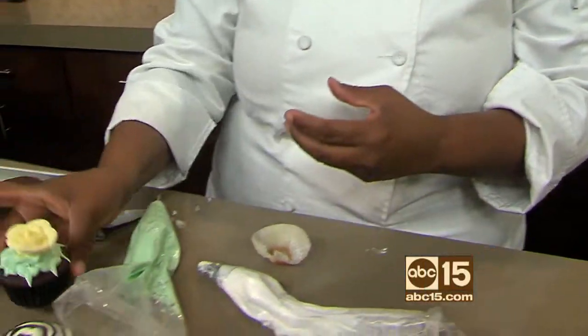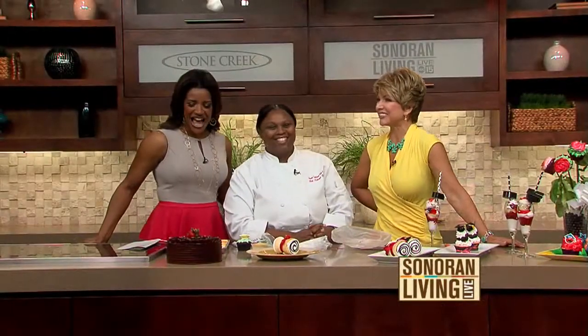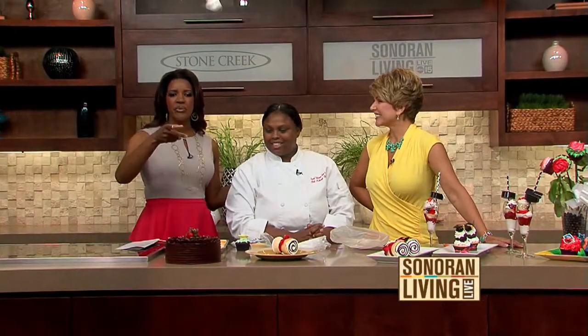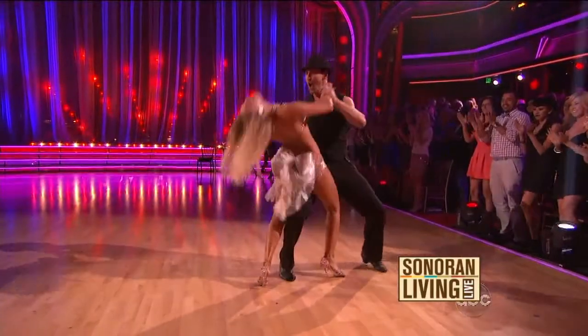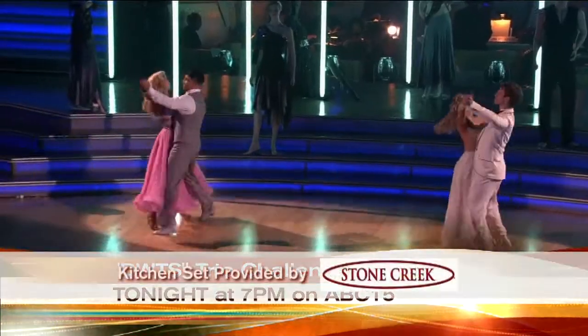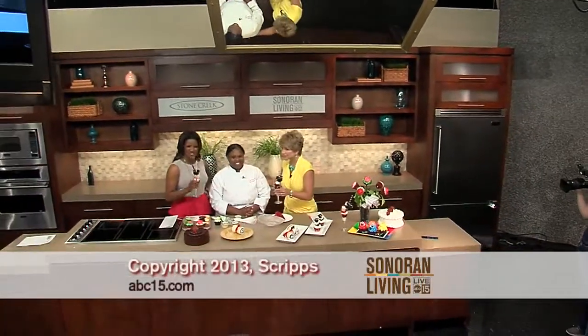The information is Sweet Indulgence Cake and Desserts — it's on our website. She's located in Surprise. What a clever, clever idea. How adorable. Too cute. And of course, we'll be talking about it tomorrow morning. Thank you so much.